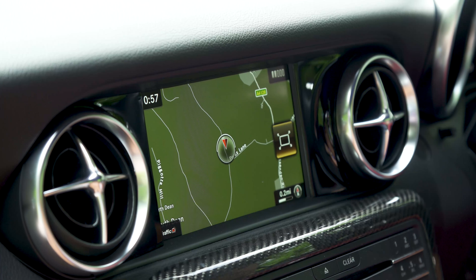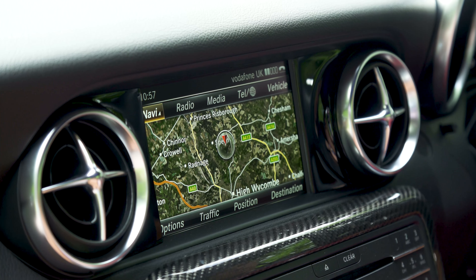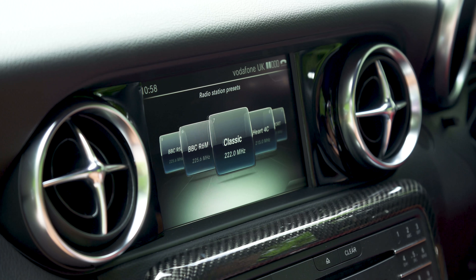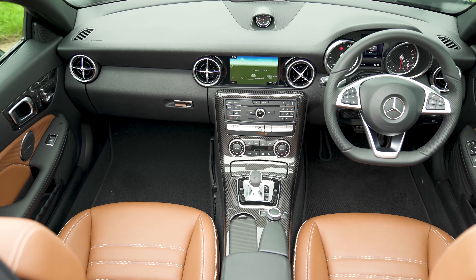There are a few optional extras worth going for. The £400 air scarf system blows hot air onto your neck from the seat backs, and it's great when you want to roll with the roof down on a cold day. It's also worth upgrading to the Command Online system. The 7-inch display comes with 3D mapping, live traffic information, voice control, and traffic sign recognition.